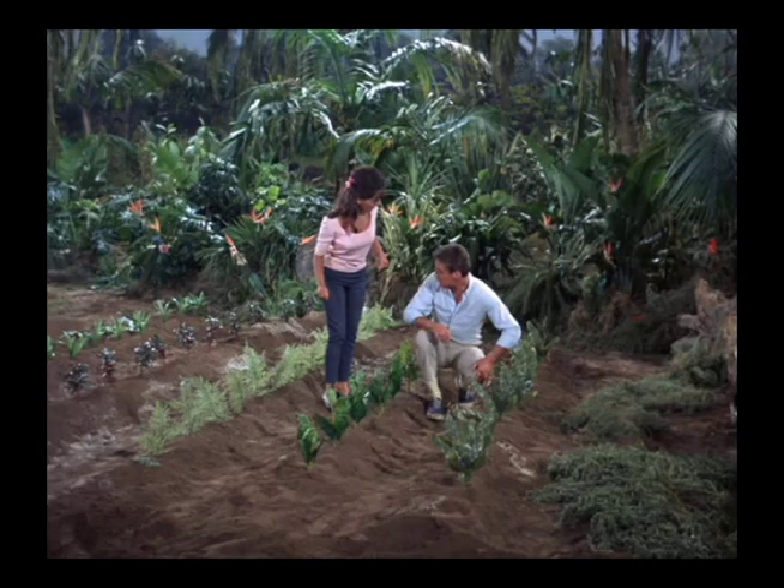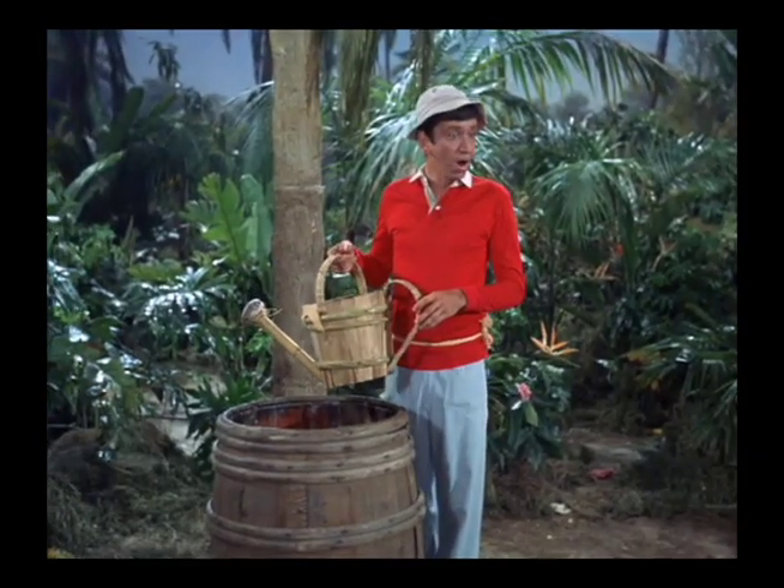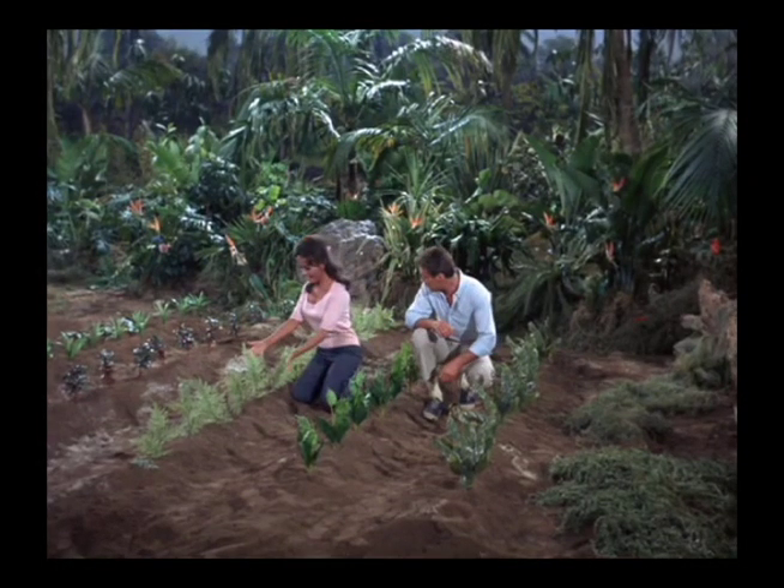I always thought of this as kind of an odd directing issue. As Marianne and the professor are excited about the spinach plants coming up, Marianne says: 'Well, what about the carrots? I like spinach plants.' 'Well, the carrots — are they coming up too? Are they? Look!' And yet they're only a foot behind her and she certainly knew where they were planted. Then she turns around and, looking immediately behind her, acts like she's surprised.